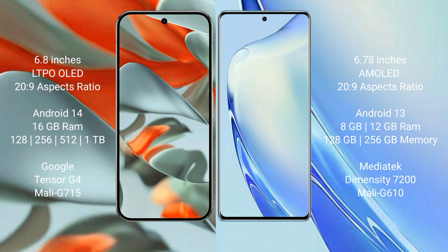The Google Pixel 9 Pro XL comes with 16GB RAM and 128GB, 256GB, 512GB, or 1TB internal storage options, powered by the Google Tensor G4 processor with an AnTuTu score of around 715.